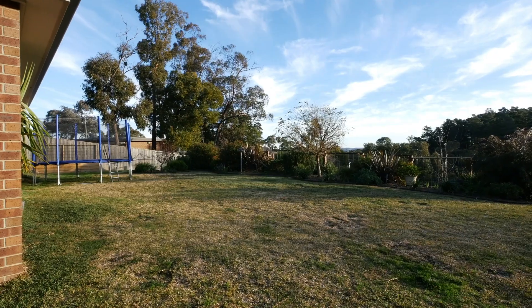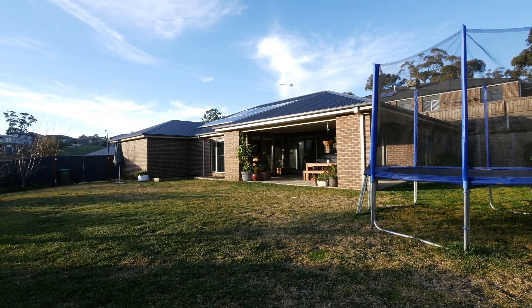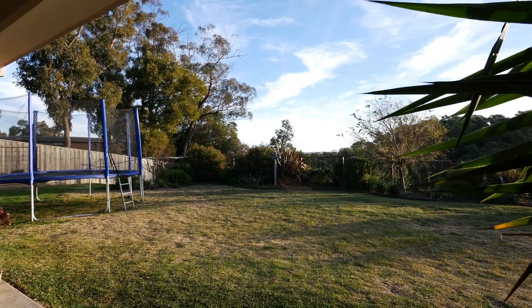Outside, the home sits high upon approximately 1,200 square metres of land and offers a fantastic play area for the growing family, with huge potential and side access through a large set of double gates. There's plenty of room for a large shed to help cater for a caravan, boat or trailer.